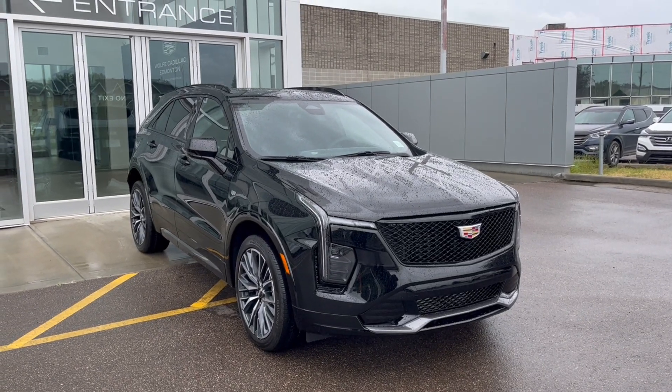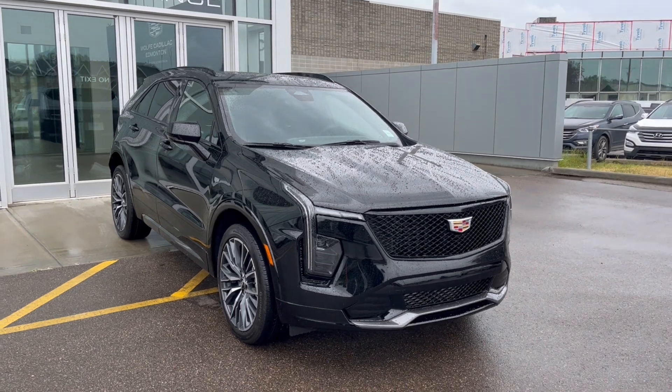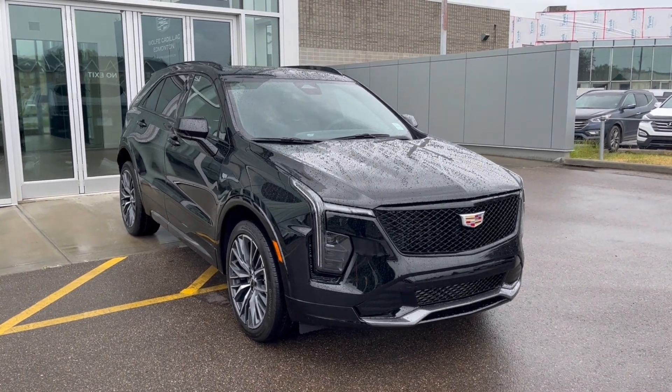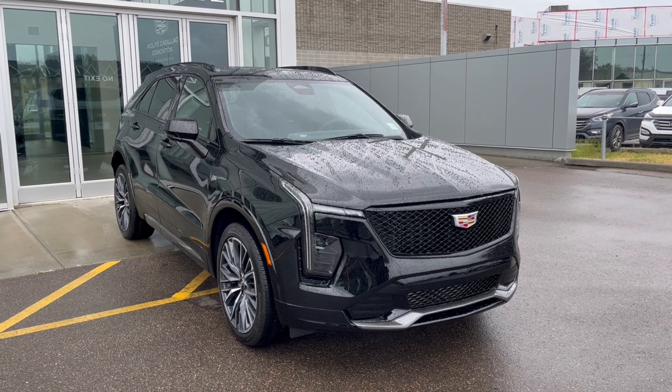Hello and welcome to Wolfe Cadillac Edmonton. Today we're taking a look at a 2024 Cadillac XT4 Sport featured in Stellar Black Metallic with a Jet Black interior. Under the hood sits a 2.0-liter turbocharged engine paired to a 9-speed automatic transmission.